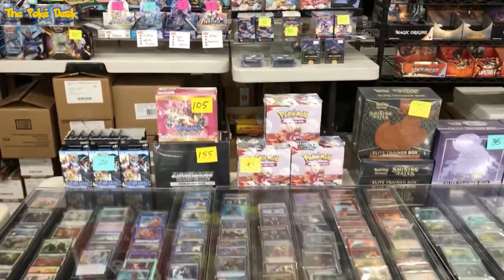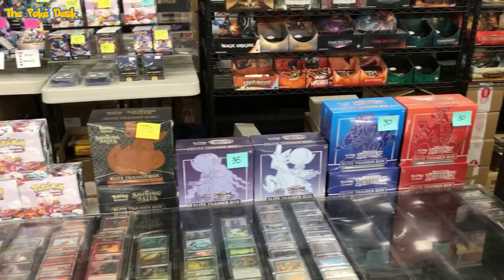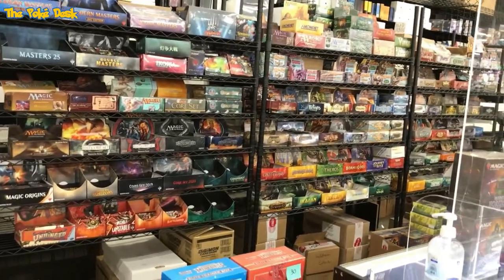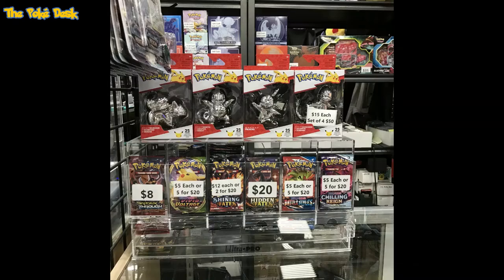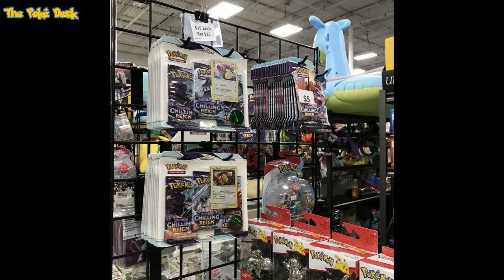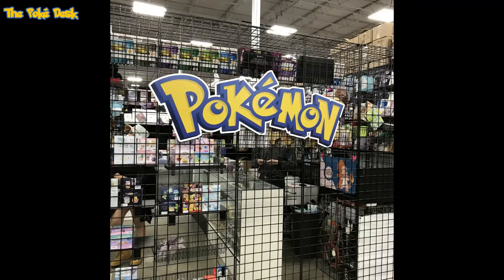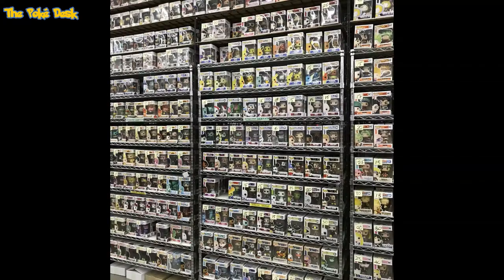And then here are some random pictures from other vendors as I was walking through. A Chilling Reign three-pack — you could buy two for $25. Some loose cards and some Funko Pops. This place is great to come to for Funko Pops.